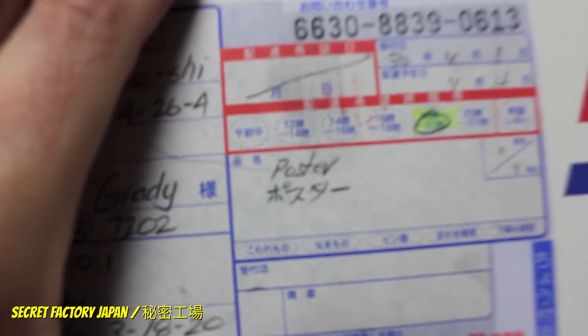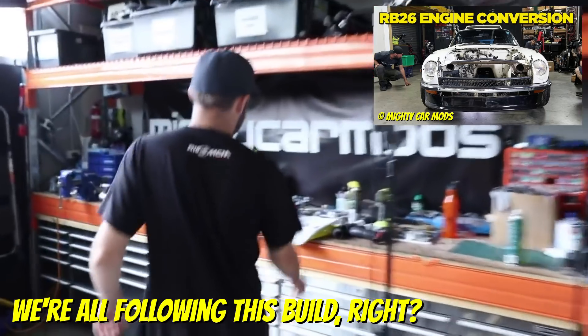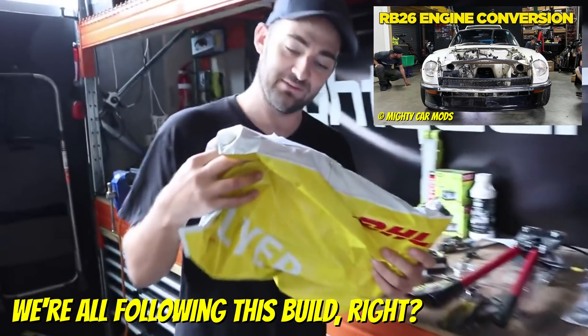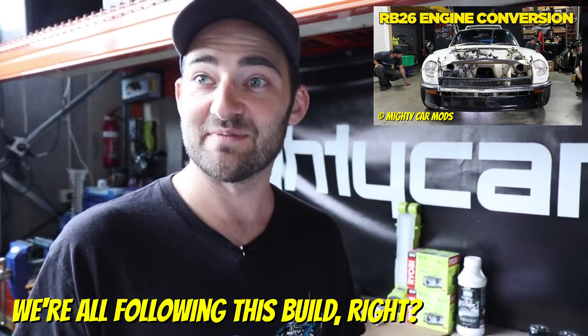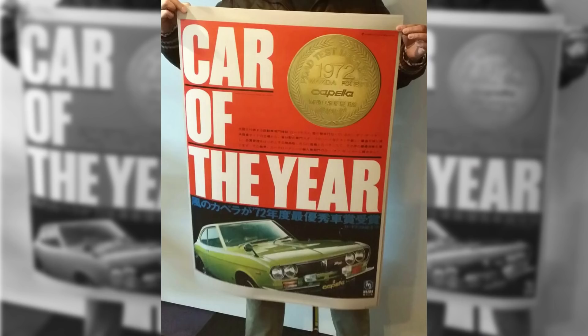We've got a package here from Secret Factory Japan. Martin is jumping up and down, he's so excited. Should we open it? Just try and stop me. This is just like Christmas. And what do we have inside? POSTERS!